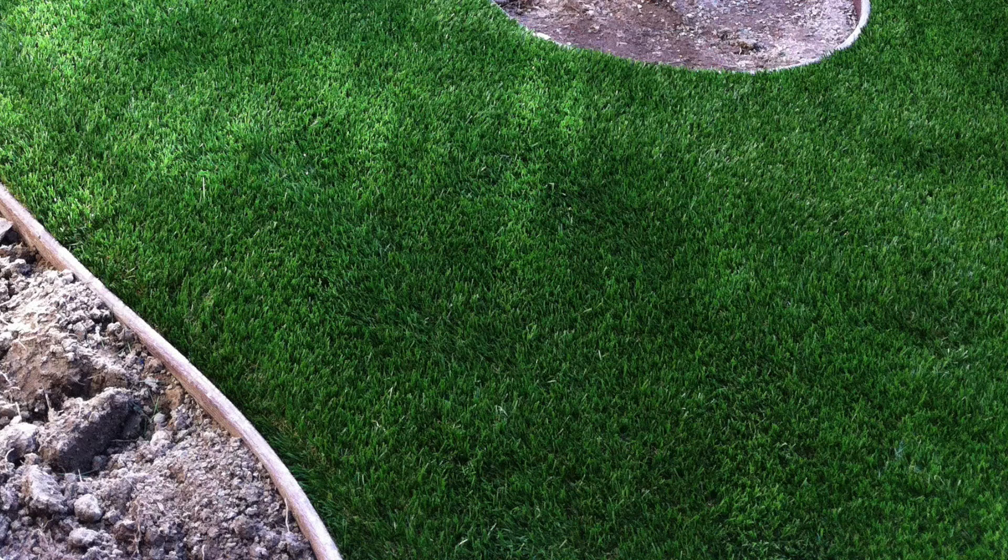TigerTurf Marquee Natural is perfect for dog runs, patios, lawn replacement, and trade shows. The TigerTurf Marquee Natural also has TigerCool, the latest in artificial turf technology.